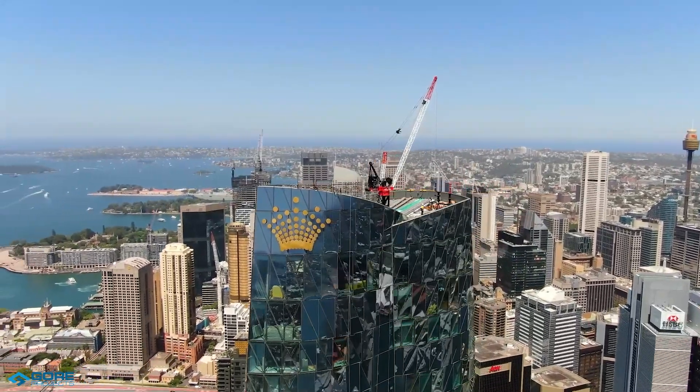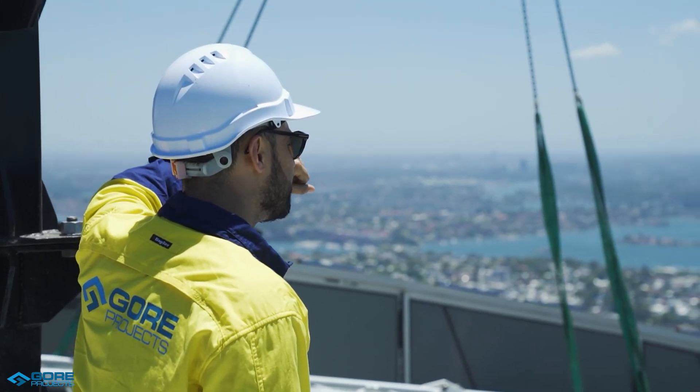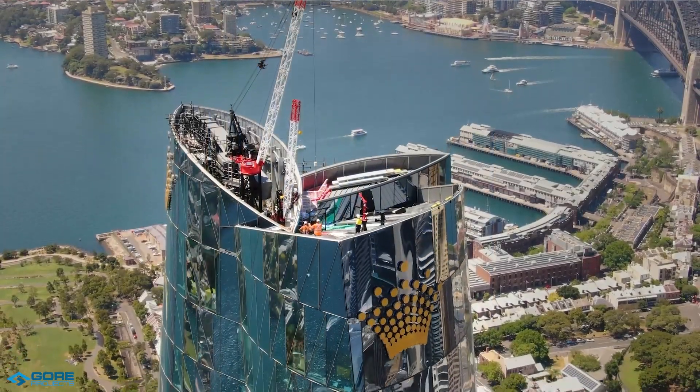The outcome was good design that implemented DFMA principles, which enabled the project to be executed ahead of schedule. Through passion, collaboration and commitment to delivery, we were able to ensure the safe construction of the Crown of One Barangaroo.